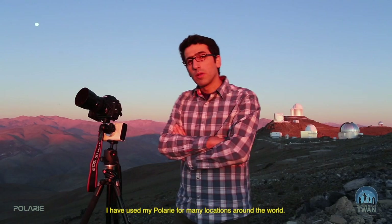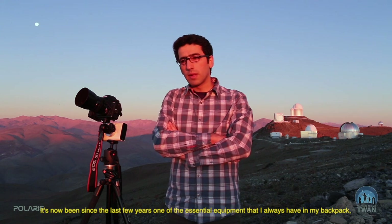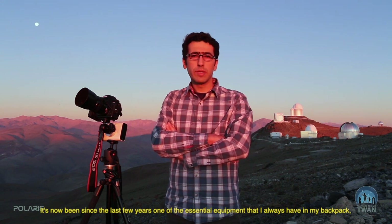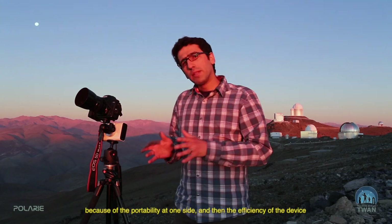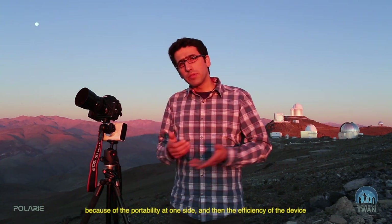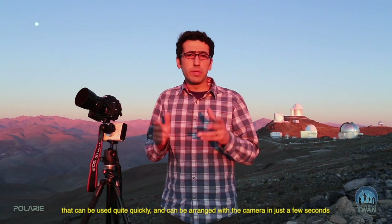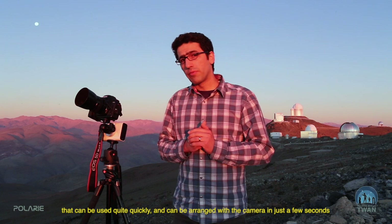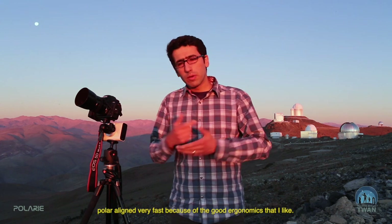I've used my Polari in many locations around the world. It's now been, for the last few years, one of the essential pieces of equipment I always have in my backpack — because of the portability on one side, and the efficiency of the device on the other. It can be set up quite quickly, arranged with the camera in just a few seconds, polar alignment and all, with the kind of ergonomics that I like.